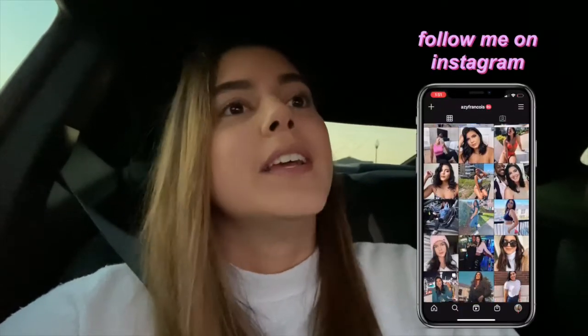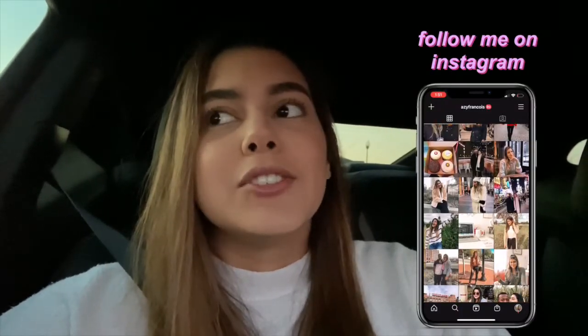Hey everyone and welcome back to my channel! Today's video is really exciting because I'm finally picking up my camera. I am so pumped — it's been a hot minute since my camera broke, but I'll talk about that later. Me and Price are on the way to Best Buy to pick up the camera I need for YouTube. I'm going to do an unboxing video!